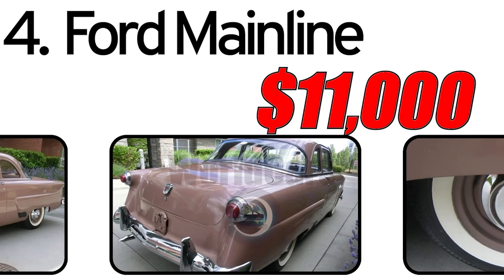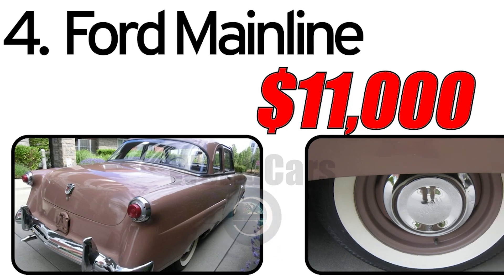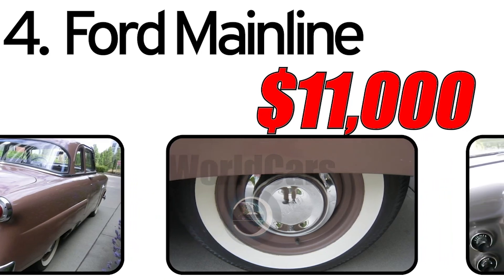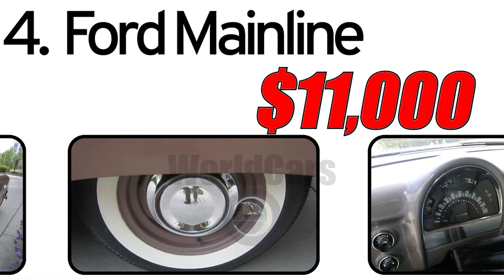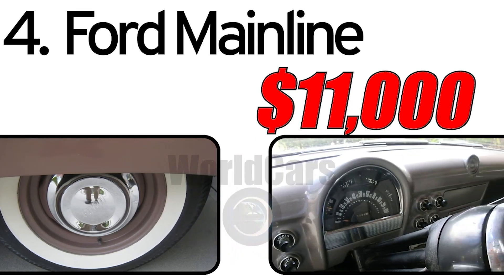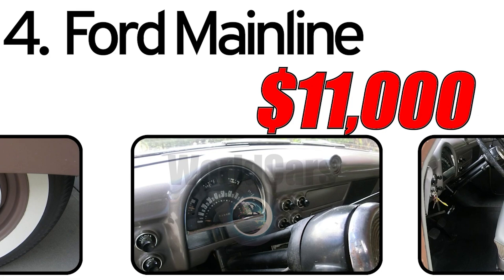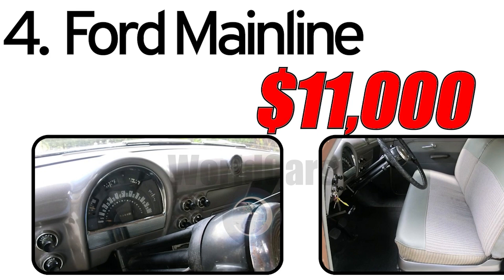This car had three main advantages. First, practicality and affordability: the Ford Mainline was designed with practicality and affordability in mind, making it an accessible choice for families and individuals seeking reliable transportation. Second, robust construction: known for its durable construction, the Mainline was built to withstand the rigors of daily use, contributing to its reputation for reliability. Third, classic styling: the Mainline featured classic styling elements of the time, characterized by a simple yet timeless design, making it an attractive option for those who appreciated understated elegance.